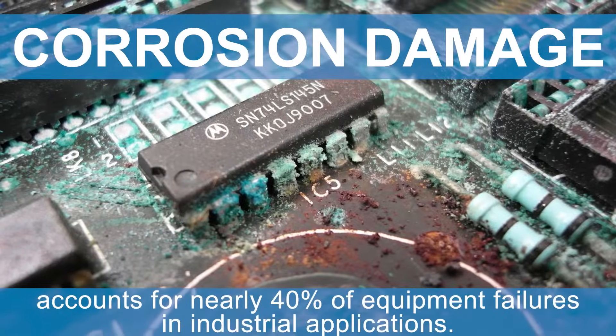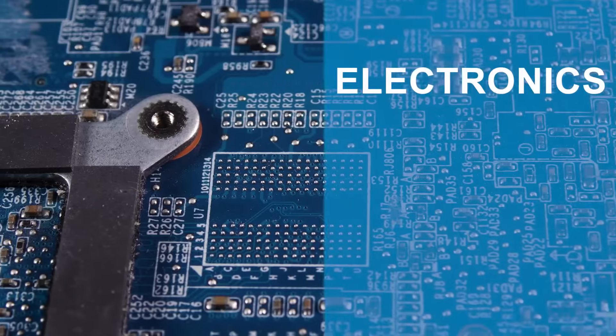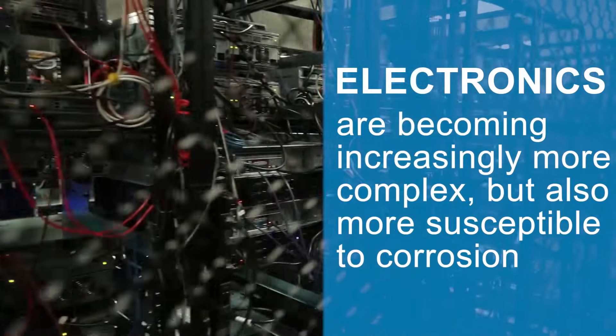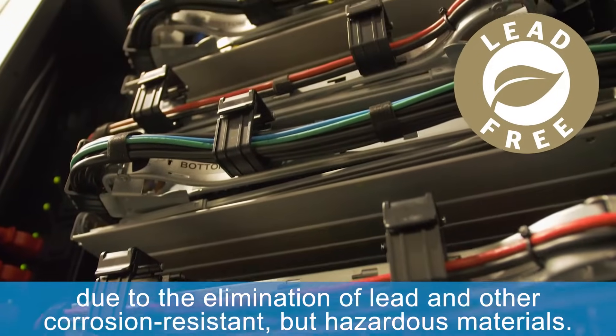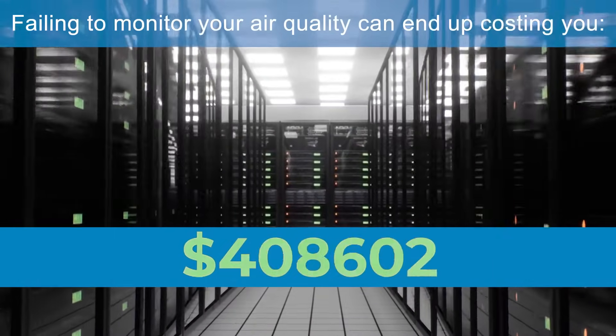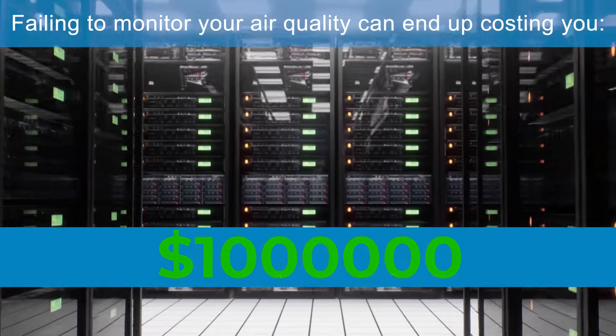Corrosion damage accounts for nearly 40% of equipment failures in industrial applications. Electronics are becoming increasingly more complex, but also more susceptible to corrosion due to the elimination of lead and other corrosion-resistant but hazardous materials. Failing to monitor your air quality can end up costing you thousands or even millions in downtime and repair costs.